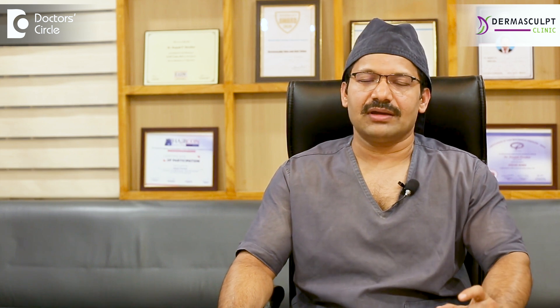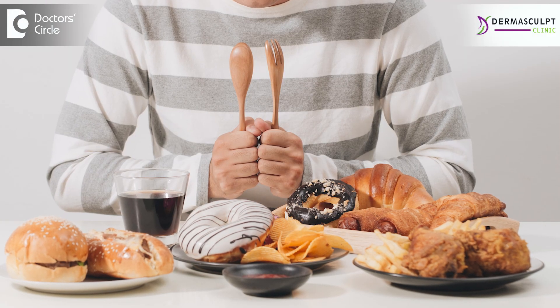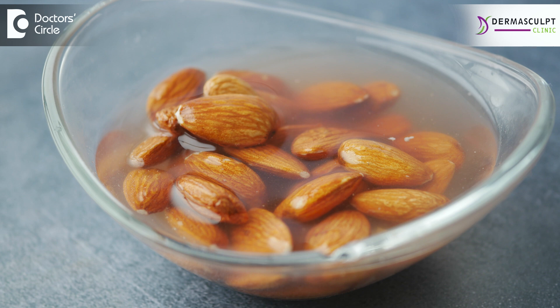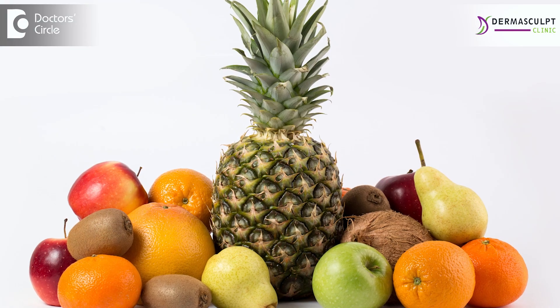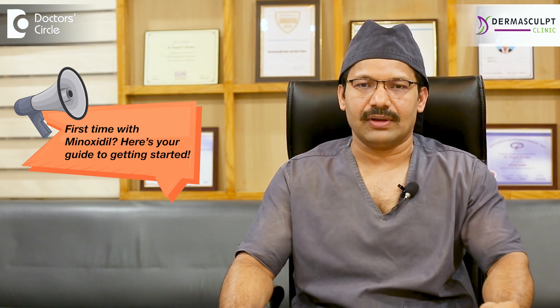Minoxidil shedding can be more if there are any associated conditions. If your diet is poor, the hairs are not in a healthy growth phase, because of which they start shedding more. So we suggest you have a healthy nutritious diet. You can have 4-5 soaked almonds every day, vegetables and one fruit every day.